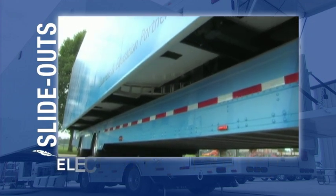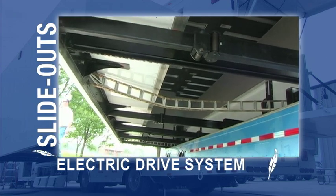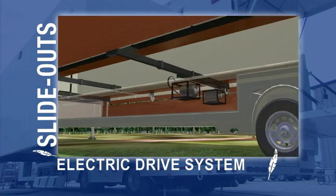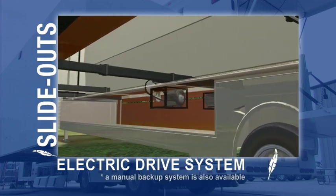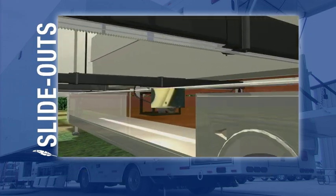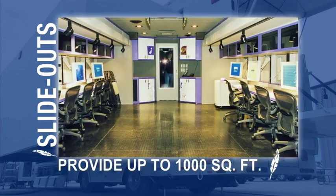Knowing time is valuable, Featherlite utilizes a patented automatic electric slideout drive system that companies or organizations can rely on. The slideouts or expandables are easy to operate and provide more space for work or hosting guests.